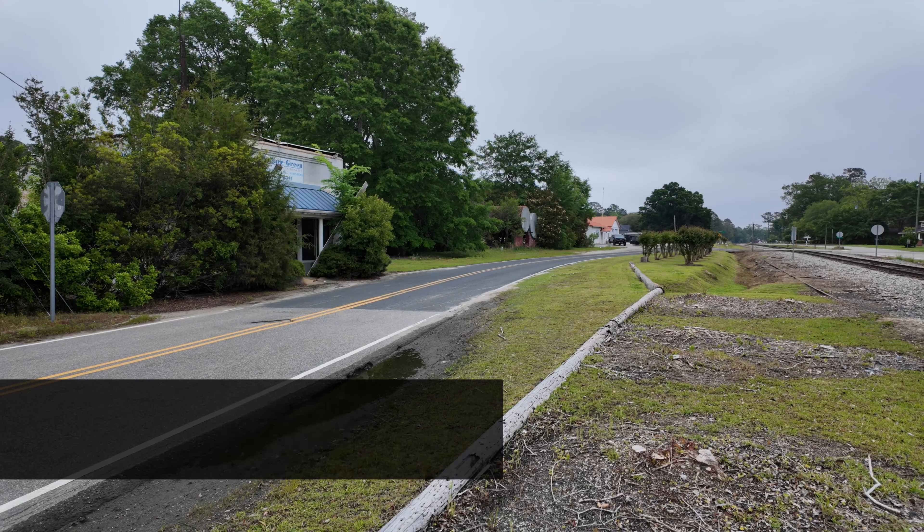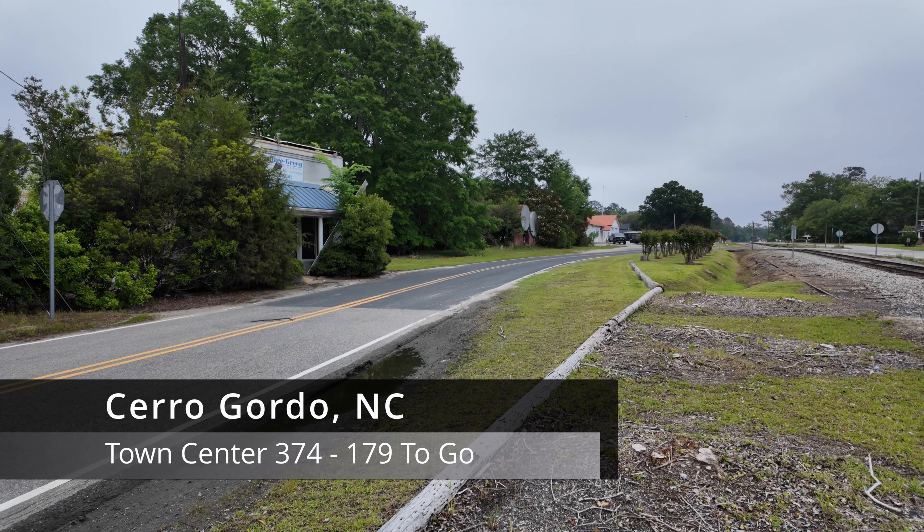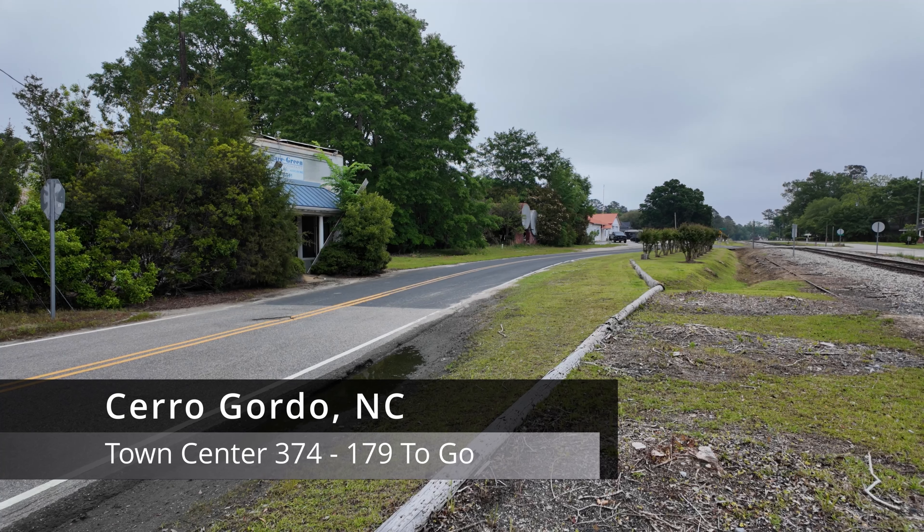Hello travelers, I'm Timothy French. We're in Cerro Gordo, North Carolina, to continue on a quest to visit every town center in the state.